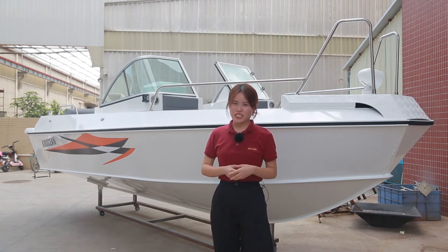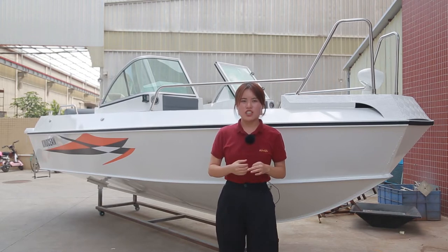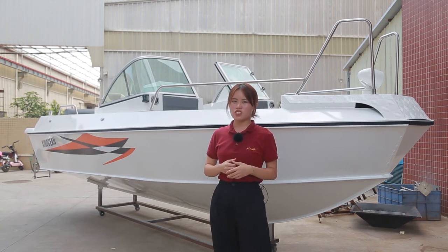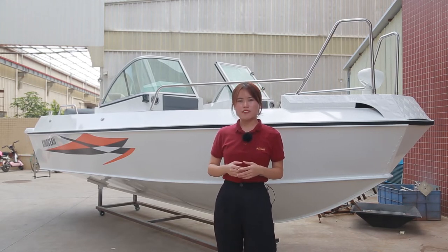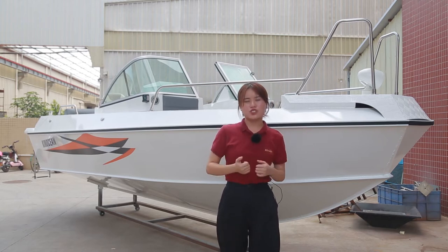Located in Foshan city, our factory is near to Guangzhou port and Shenzhen port. As we all know, Guangzhou is the largest commercial and trading port in China. So you don't need to wait half a month to transport your boat — maybe just half a day for our boat to transport from our factory to the port.